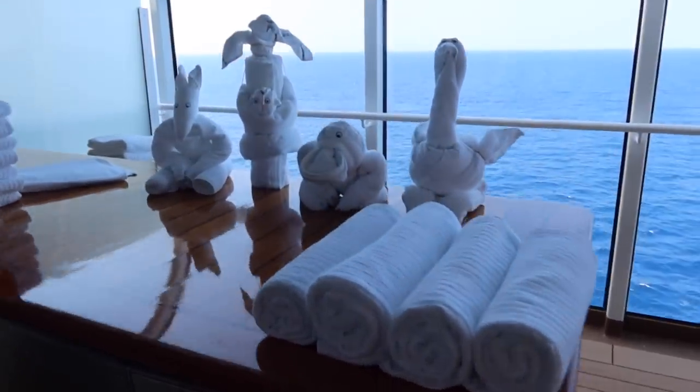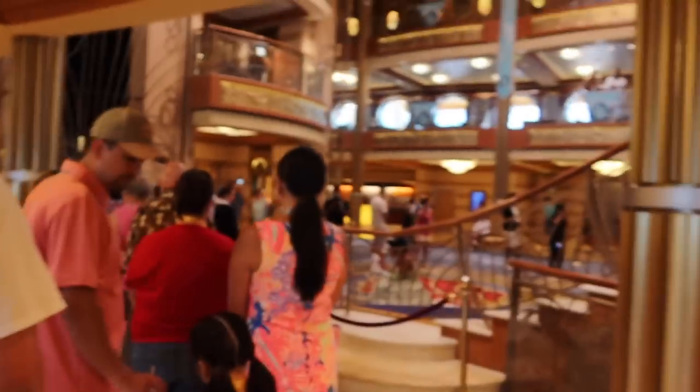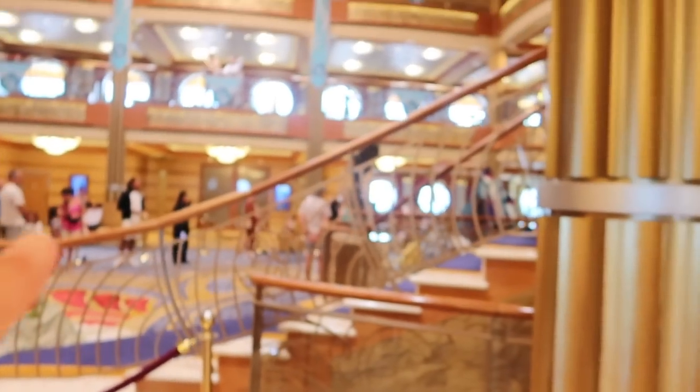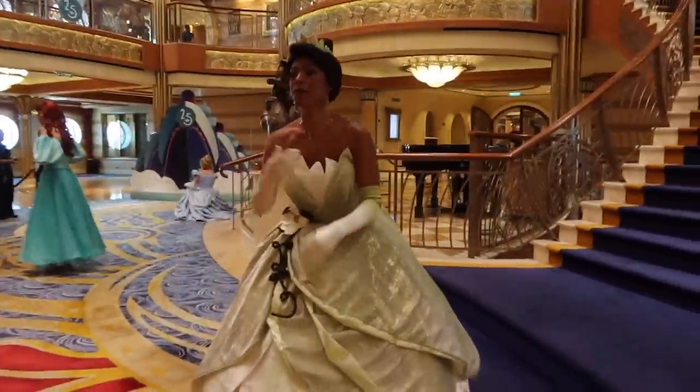You do need a reservation to attend the royal gathering, so make sure you book ahead - it books up really fast. I believe you can book 90 days before, rather than the normal 120-day window for activities, so set reminders. We've got Princess Tiana, Ariel, and Cinderella. We're going to Paolo!